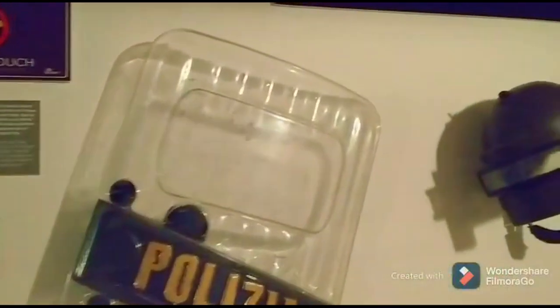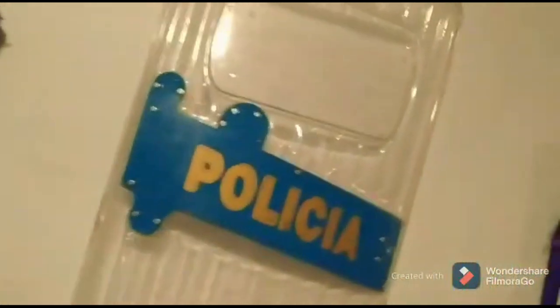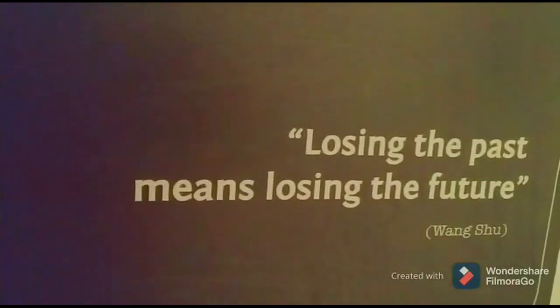This bunker is huge — it's about 1,000 metres squared — and it's just room after room, which all share historical facts and information. When I'm reading these boards, it's really sad to find out about what so many people experienced.